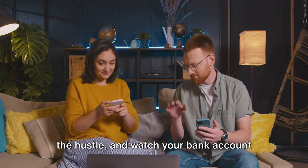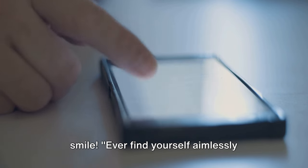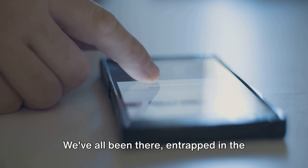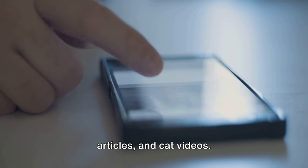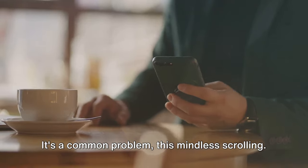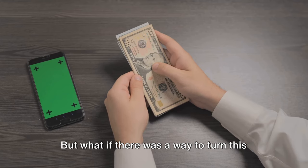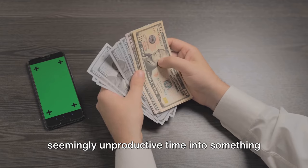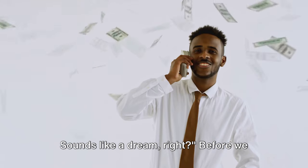Download the apps, join the hustle, and watch your bank account smile. Ever find yourself aimlessly scrolling through your phone, killing time that could be spent more productively? We've all been there, entrapped in the infinite loop of social media feeds, news articles, and cat videos. It's a common problem, this mindless scrolling — it's addictive, it's time consuming, and it's potential wasted. But what if there was a way to turn this seemingly unproductive time into something lucrative? Imagine if you could turn that idle time into cash. Sounds like a dream, right?